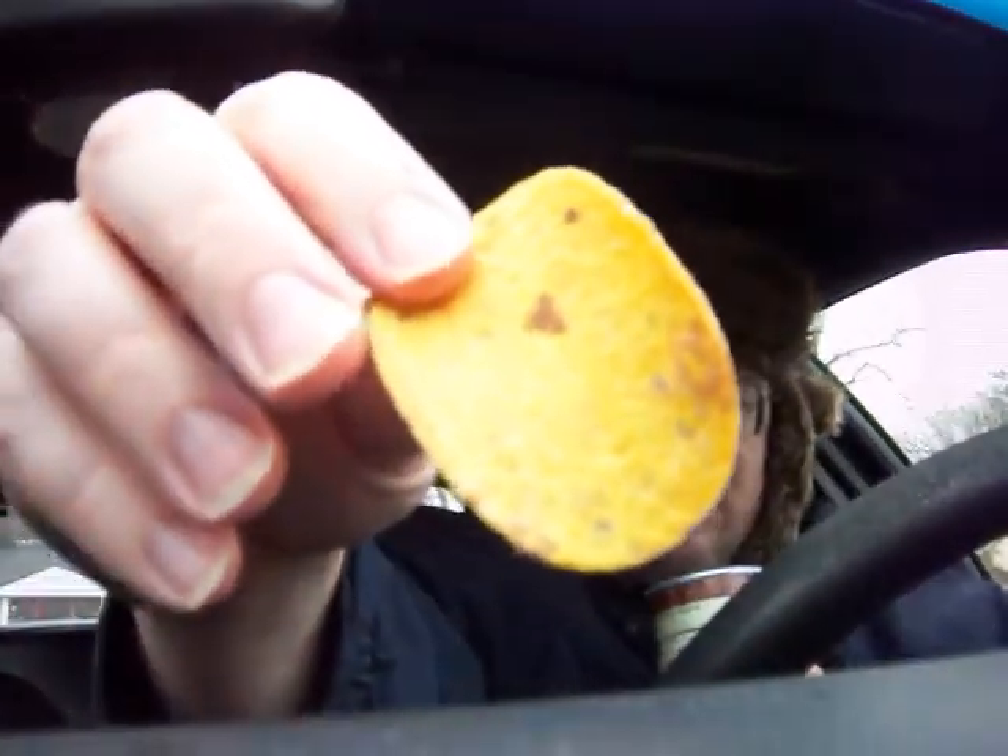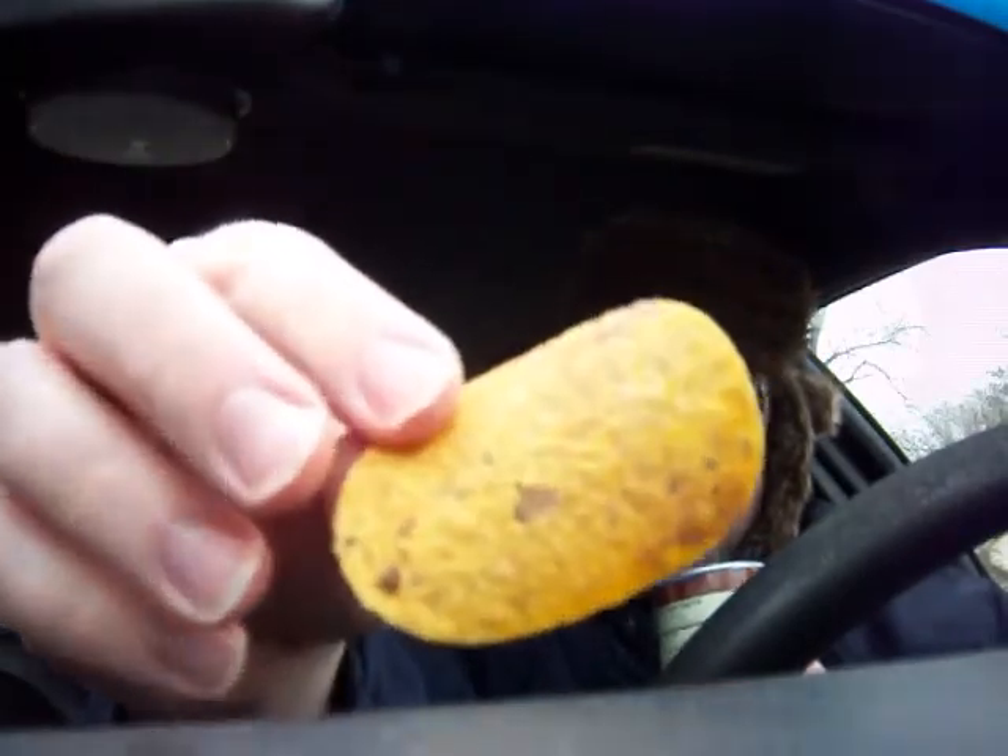What a strong cinnamon flavor that is. It smells sweet. Look at the coating on this chip.